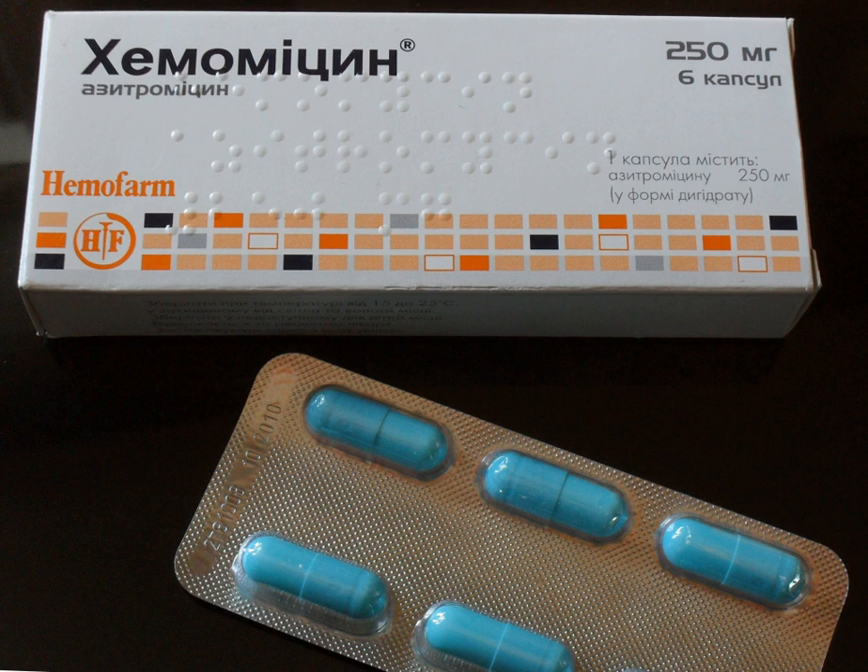The macrolides are a class of natural products that consist of a large macrocyclic lactone ring to which one or more deoxy sugars, usually cladinose and desosamine, may be attached. The lactone rings are usually 14, 15, or 16-membered. Macrolides belong to the polyketide class of natural products.